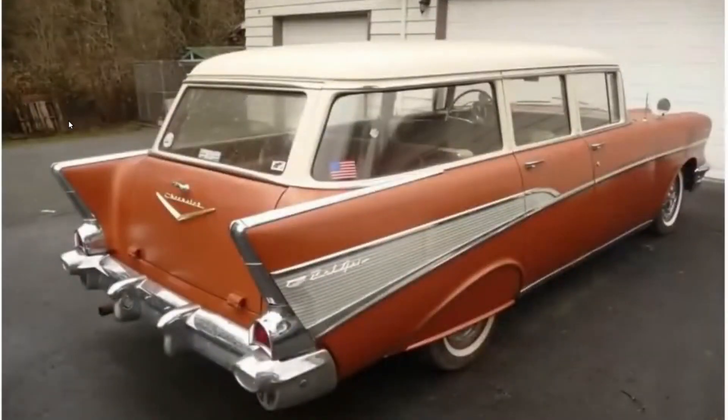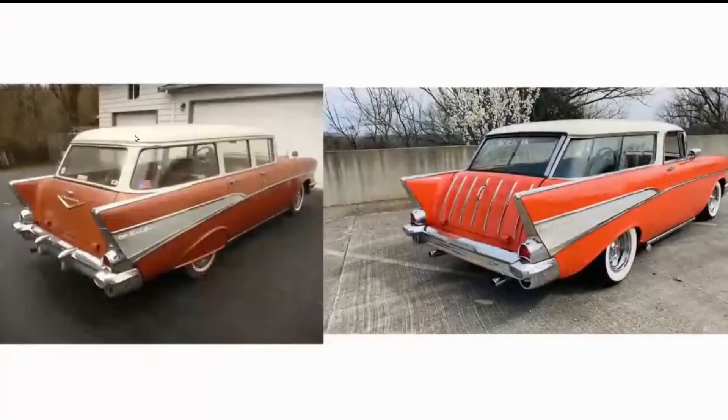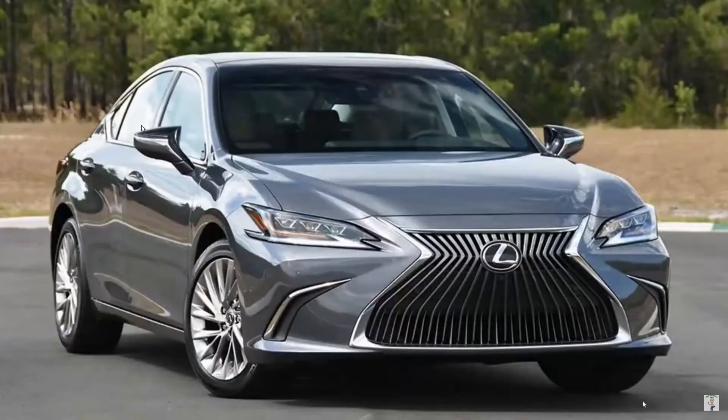For example, this is a '57 Chevrolet four-door station wagon, and this is a '57 Chevrolet two-door station wagon. It's quite different — the roofline, the chrome, the back. It's all different. Nice car.